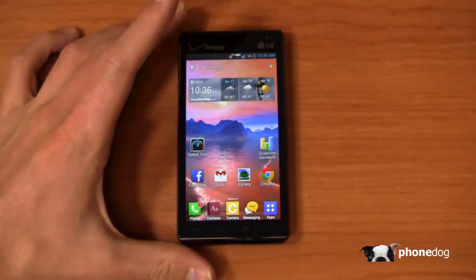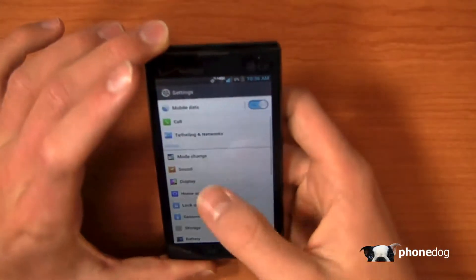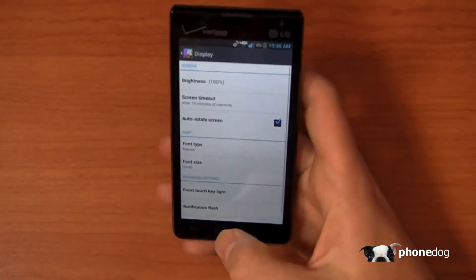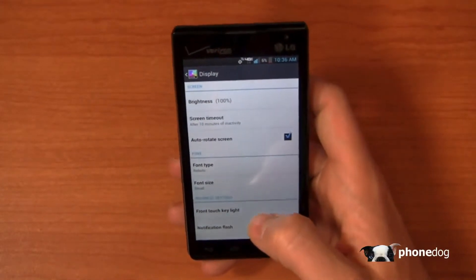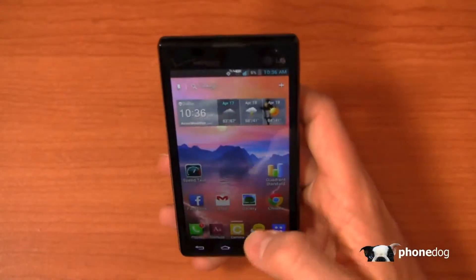In part one we talked about personalization, and I'm going to pick it up here in part two by taking a look at settings. Under display you can see font type options — there are a lot of choices to customize this device and really make it your own. So don't feel like you have to go with Samsung or HTC to get that personalization fix. There are quite a few goodies in here, and comparatively speaking the price is far cheaper.